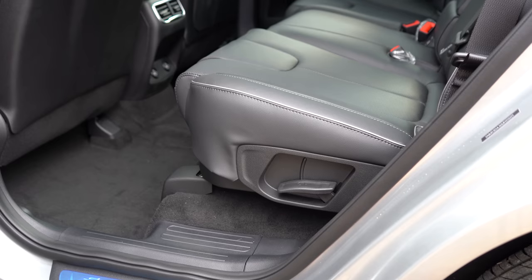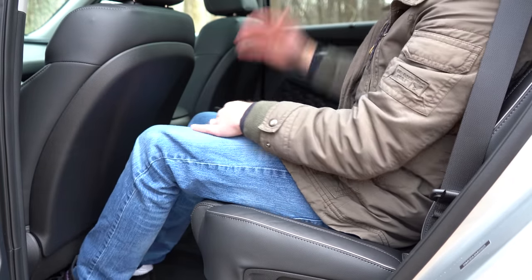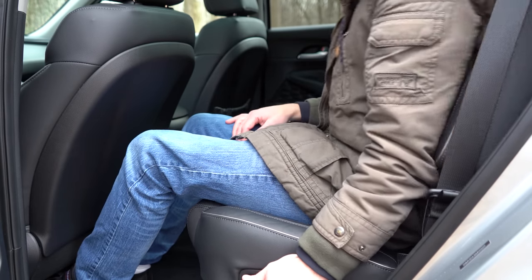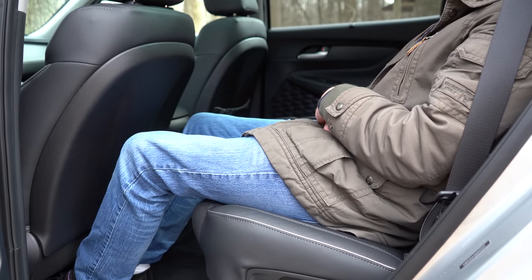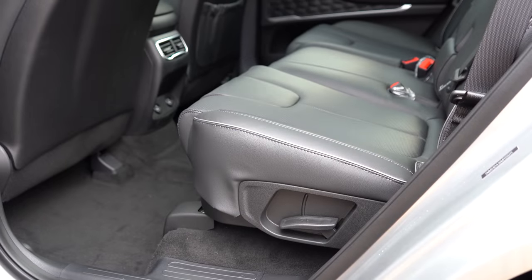Rear legroom comes in at 41.7 inches. I'm an even six feet tall and have a ton of space back there. For comparison: Honda CR-V is 40.4 inches, Toyota RAV4 is 37.8, and Ford Escape is 40.7 — so the Santa Fe leads the class in rear legroom. Heated rear seats come with Limited and Calligraphy; rear ventilation comes standard across the board. There's also a rear center armrest with cup holders, rear side window sun shades on Limited/Calligraphy (optional on SEL), and two USB charging ports for rear passengers.